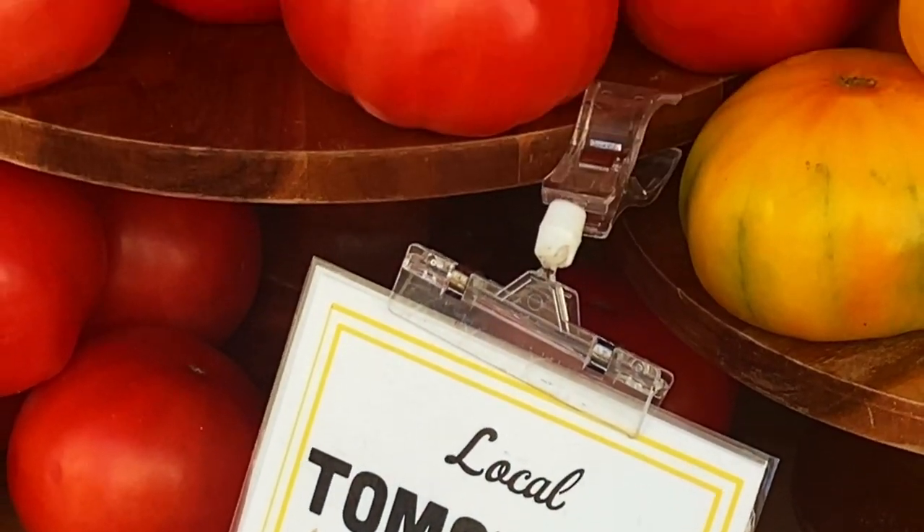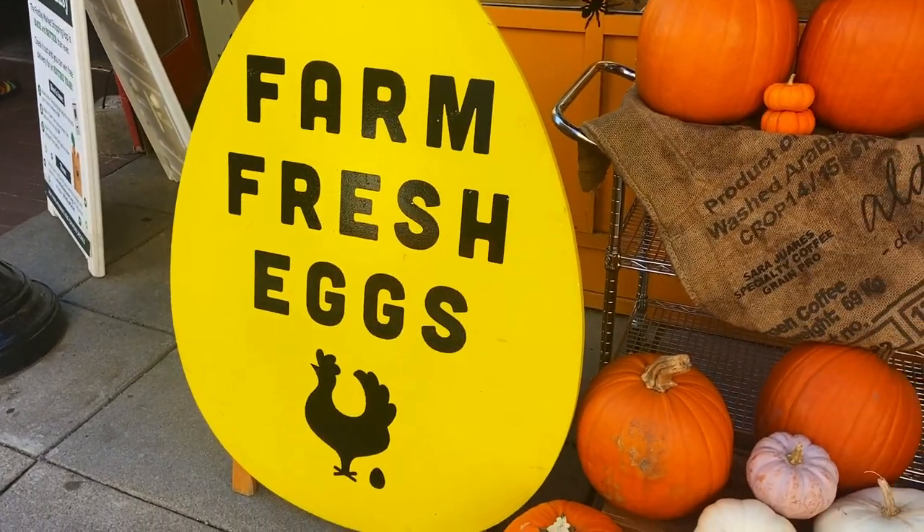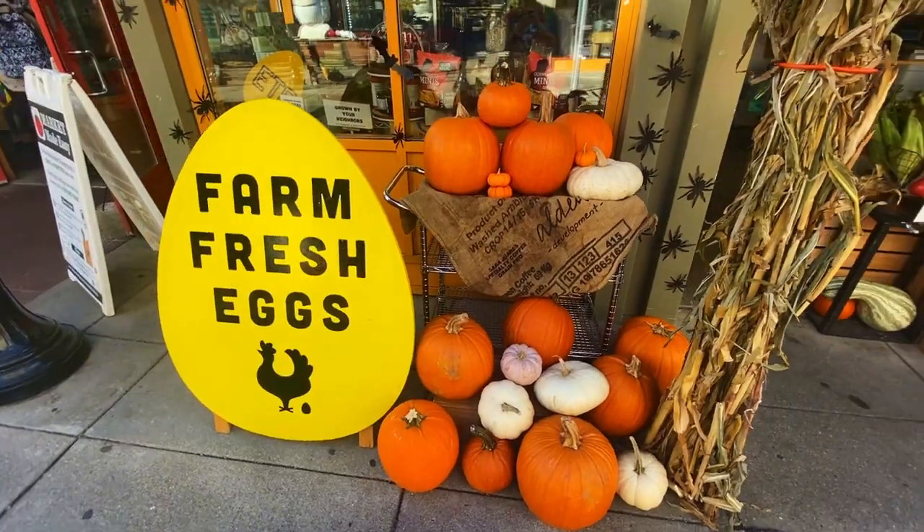When it comes to produce, always buy local and fresh whenever possible. It's better for everyone involved, and everything here looked amazing.